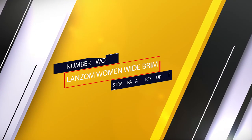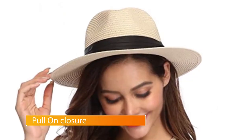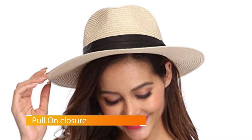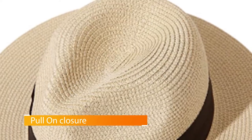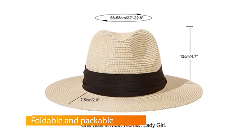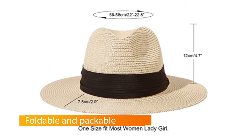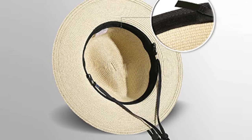Number 2: Lansom Women Wide Brim Straw Fedora Roll-Up Hat. The Lansom Women Wide Brim Straw Fedora Beach Sun Hat comes in 40 different design options, ensuring you look your best. It's made of 90% paper straw and 10% polyester, and was designed to be a comfortable and breathable straw hat for the beach. The brim measures 2.9 inches, the circumference is 22.5 inches, and the hat is adjustable thanks to an interior rope. It offers UPF 50 protection and has a unique crown shape.